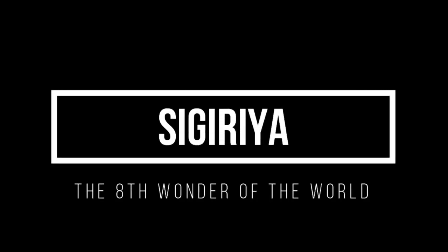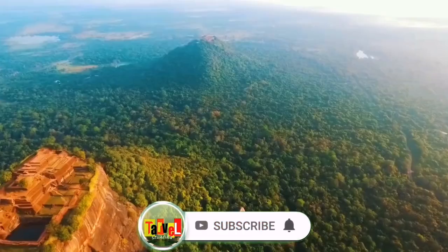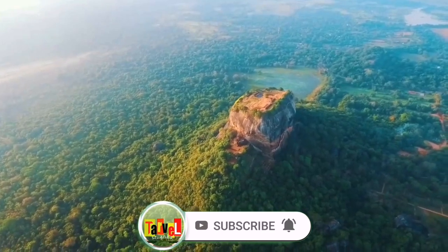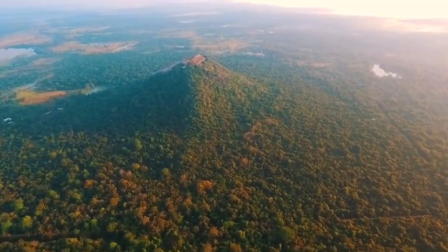Welcome back to our channel, where we explore fascinating historical sites around the world. Today, we are taking you on an incredible journey to one of Sri Lanka's most iconic landmarks, the magnificent Sigiriya Rock Fortress.